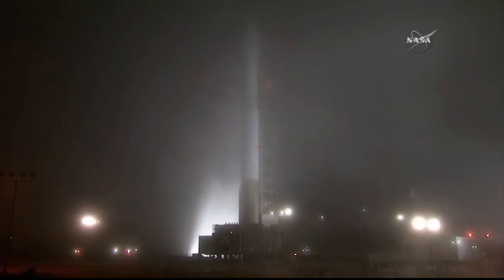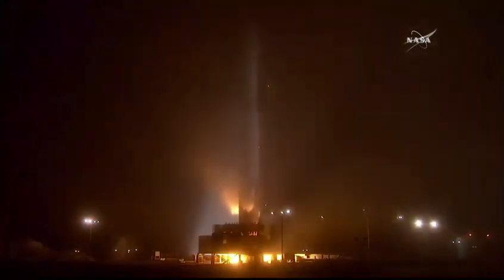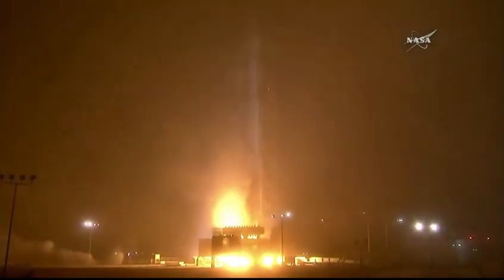We're at T-minus 15 seconds. 8, 7, 6, 5, 4, 3, 2, 1, 0. And liftoff of the Atlas V.